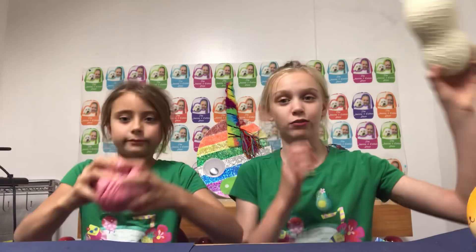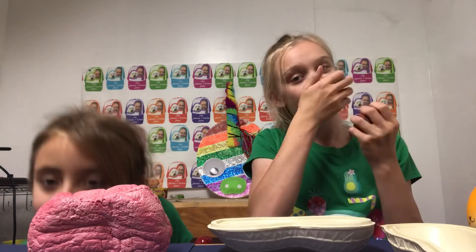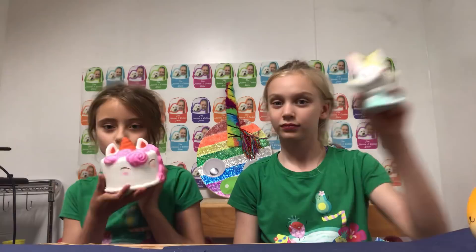McKenna, show them your 5th favorite squishy, number 5. Show them the slow-risingness. It's amazing. And my 5th favorite squishy is this one! It is from Cutie Creative and their Peanuts. And this is an Angie Loaf Bread. It smells so good.